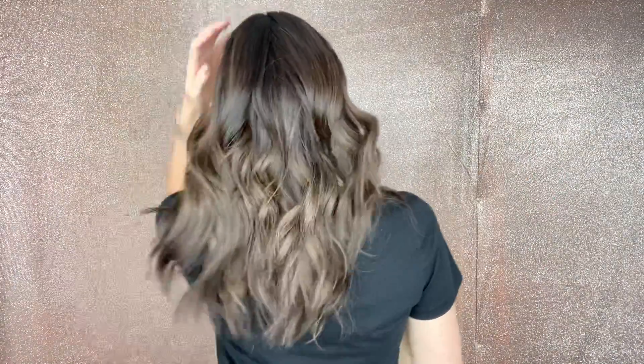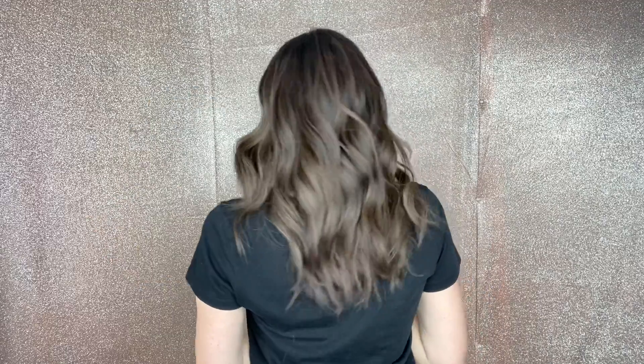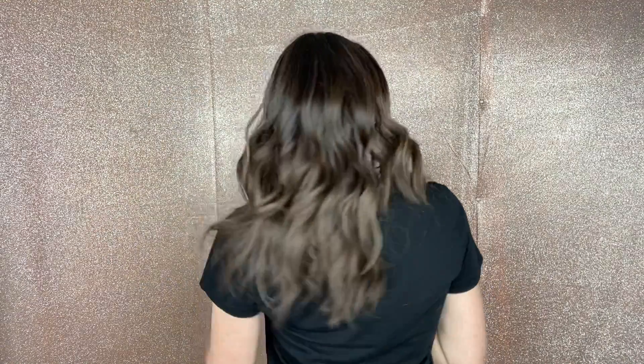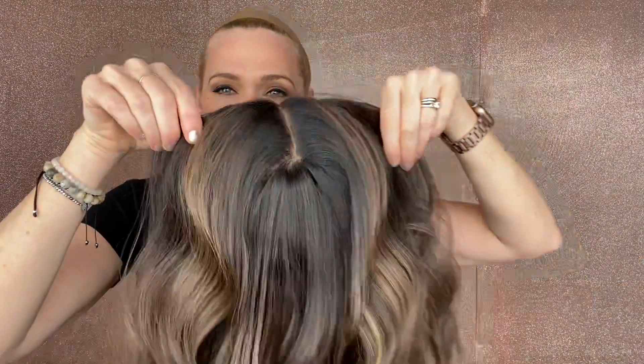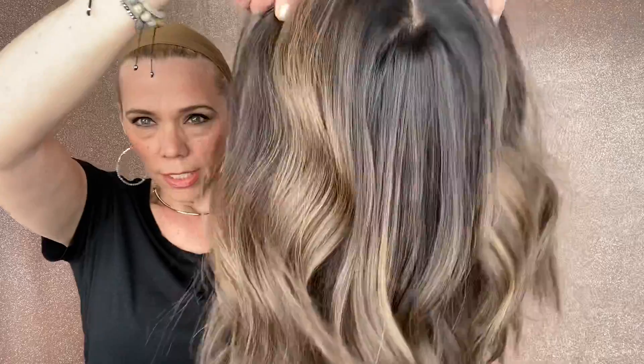This has neutral to cool tone balayage throughout — I would say neutral more. About a level two base, dark brown, almost black. The base is almost black, and you can see the subtle highlights there.